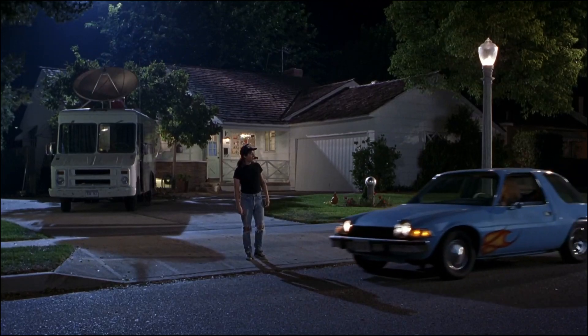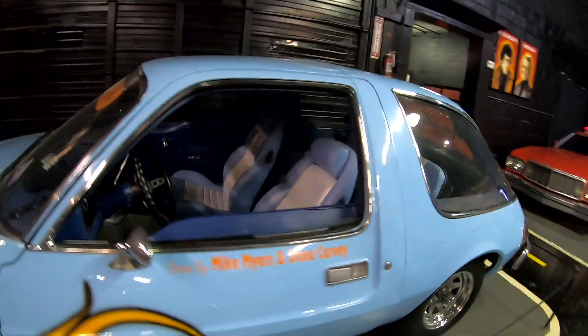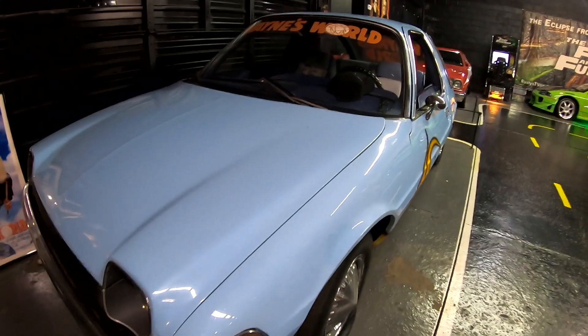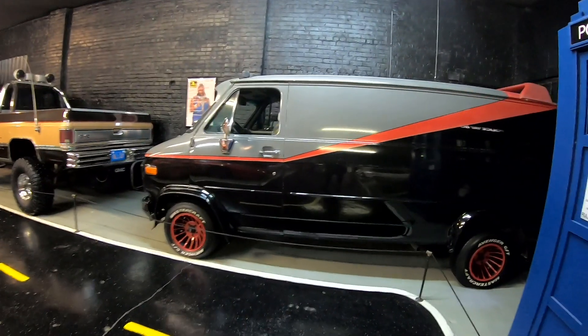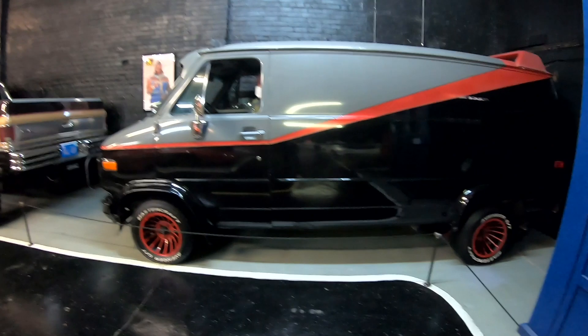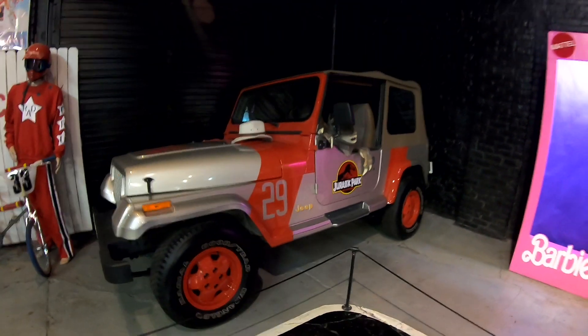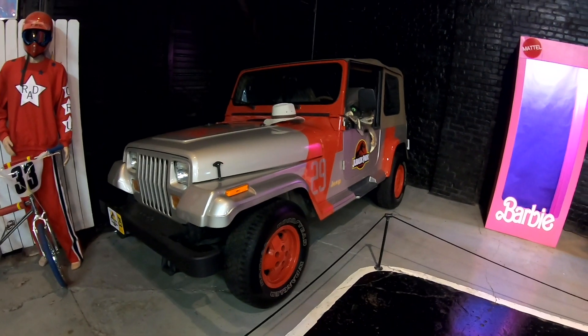These are like the shows that made up my childhood right here — BA Baracus right here in the van, not getting on any plane, and he's got his mask on. Perfect. It's like this place was made for us — spared no expense. Look at that Jeep, man. Everything you want in a Jurassic Park Jeep right here. Absolutely amazing.